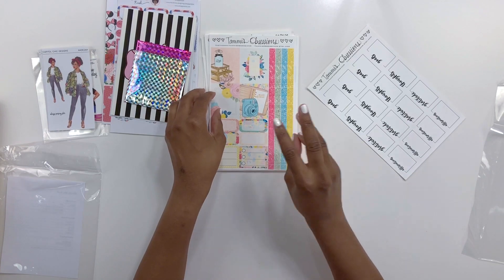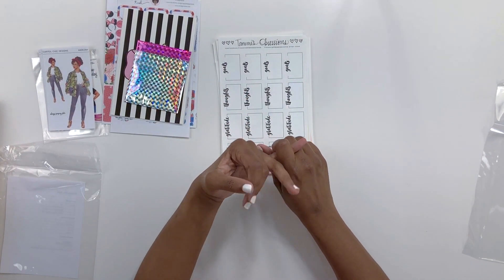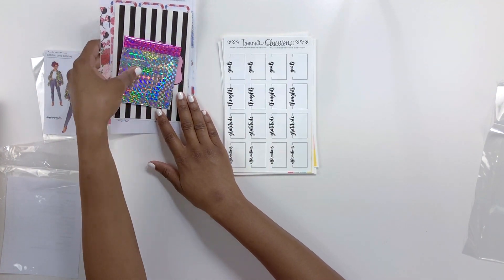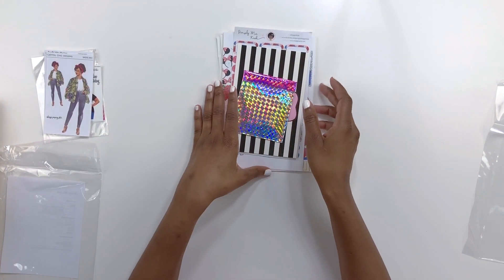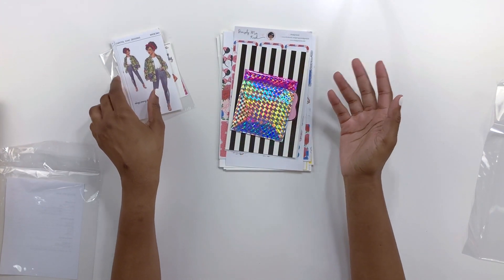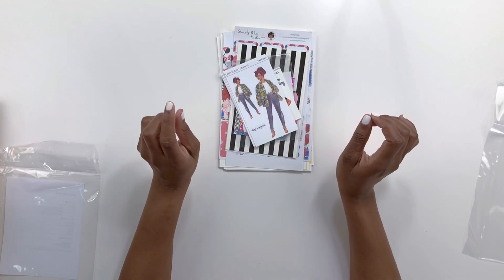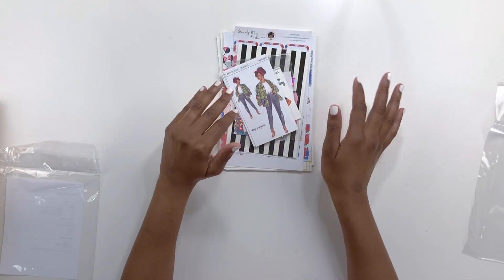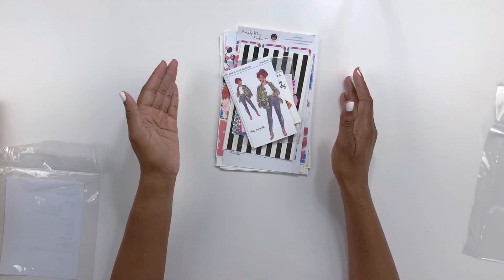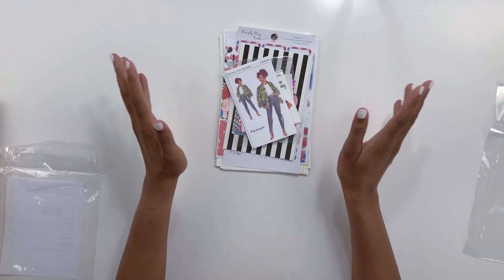I will link all three of these shops down in the description. All of these women have Instagrams as well as Facebook groups — show them some love. They have amazing customer service. I've never had any issues with shipping taking a long time; I think my order shipped within a day with Lamica, and I received all of these within less than a week. Read their shops — they'll tell you how long shipping will be, especially if they're in a big sale or promotion. These are just three of my favorites. If you guys have some shops you love, drop them in the comments — maybe I'll give some new shops a try. Until next time, keep sweet!